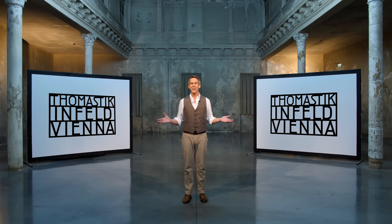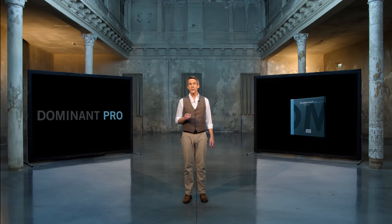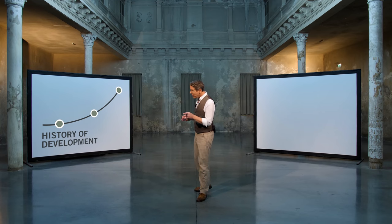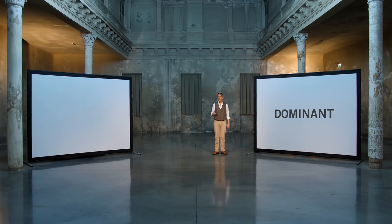Welcome to Thomastik Infeld. Welcome to a new era. 50 years after the debut of Dominant, we are so excited to introduce to you Dominant Pro.